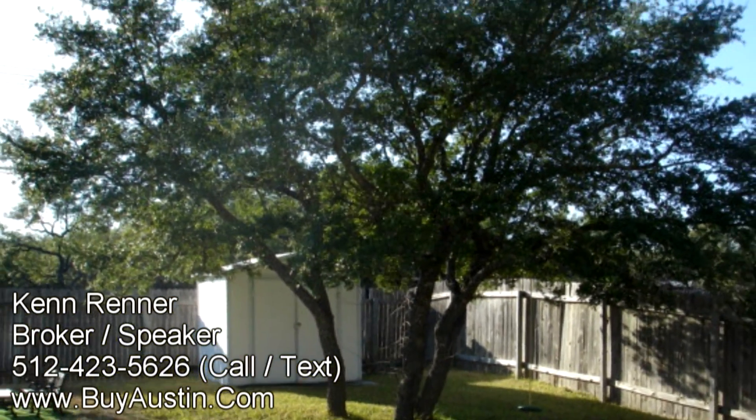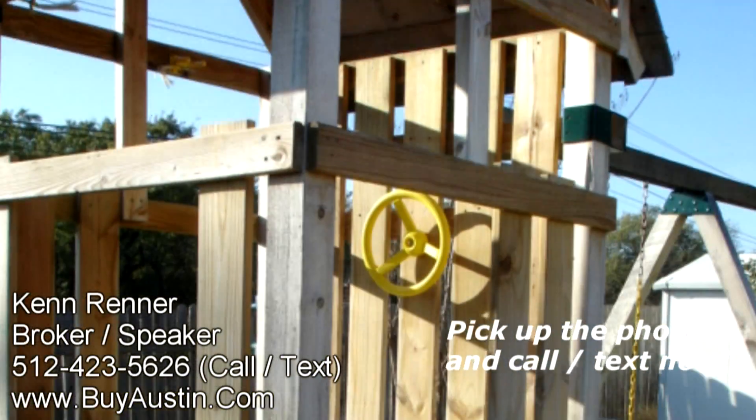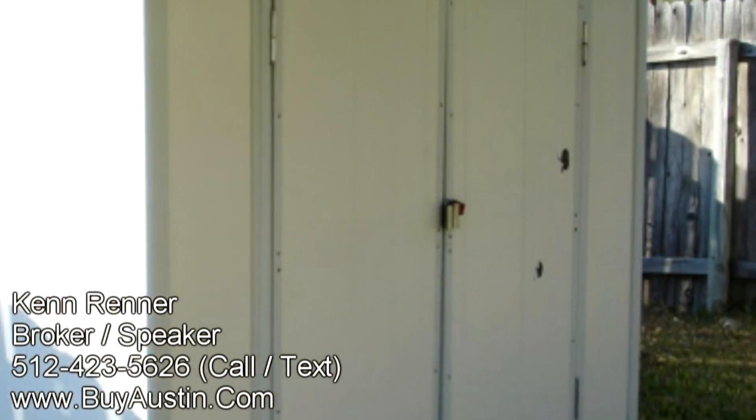Proceeding to the backyard, you'll notice the expansive play area with large trees, a playscape, and a storage shed.